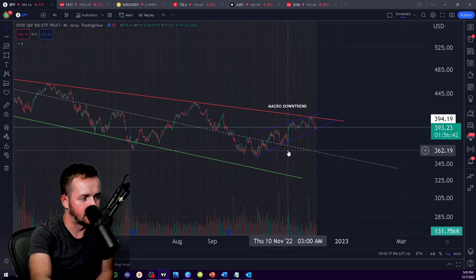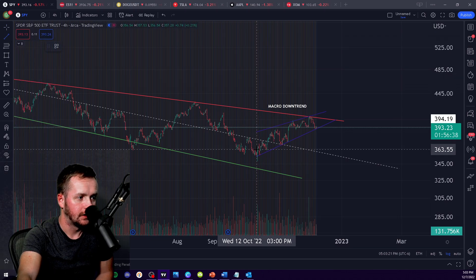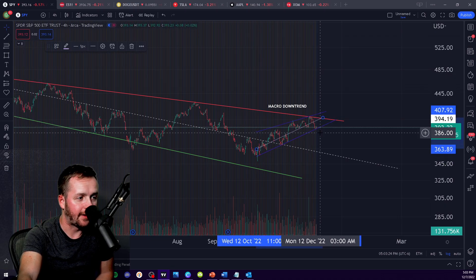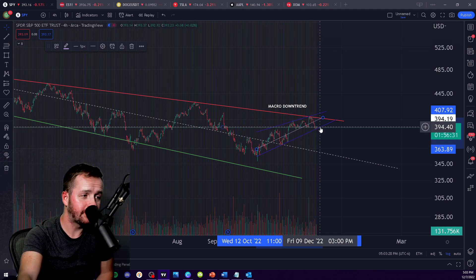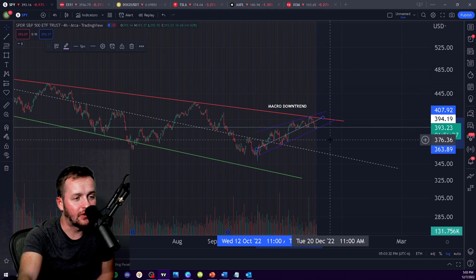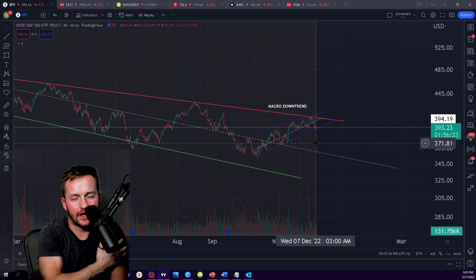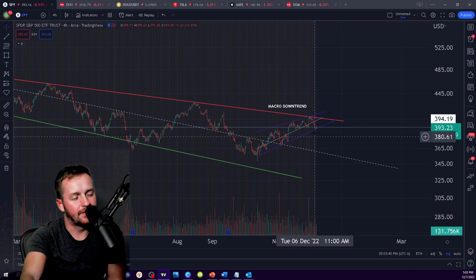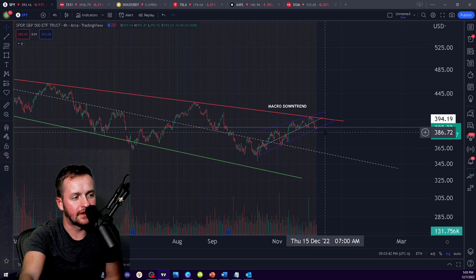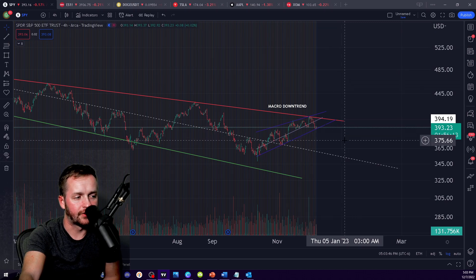Just looking at this chart now — looking at this buildup and how high this thing is holding within this channel — I do want to say that perhaps tomorrow you do see that breakdown. The chart looks like it wants to do that. Maybe not tomorrow, but I do think that you break down out of here and you have that re-accumulative effort occur.